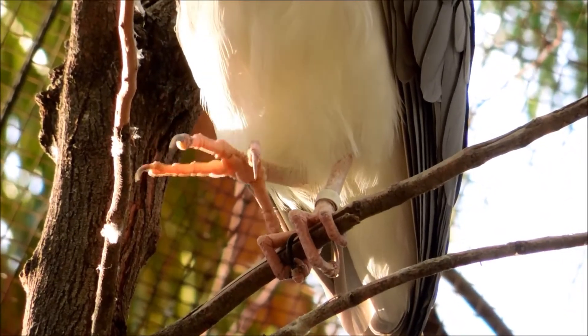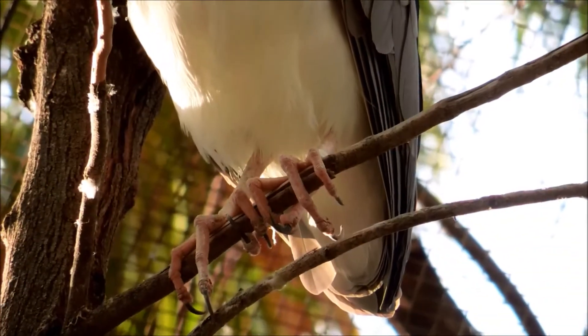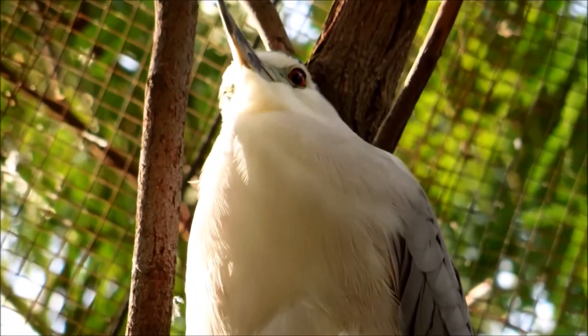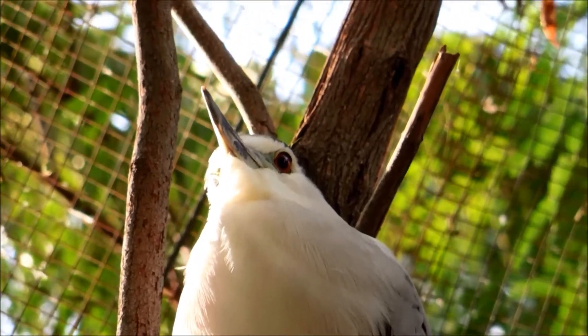Their diet includes crustaceans, frogs, aquatic insects, small mammals, and small birds. During the day they rest in trees and bushes, and that's what this one is doing.